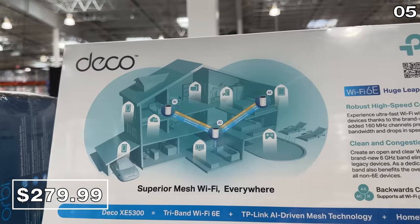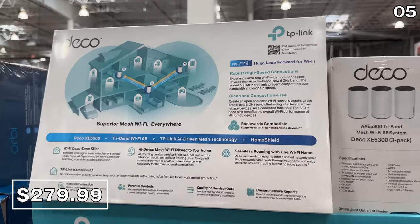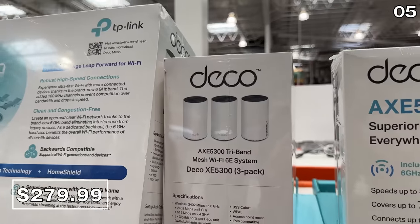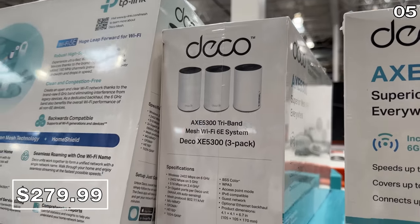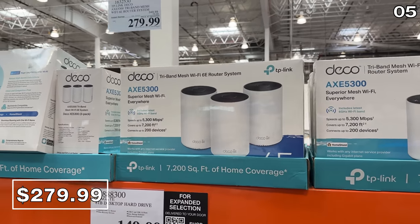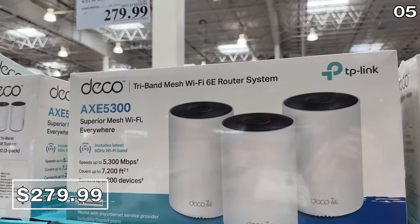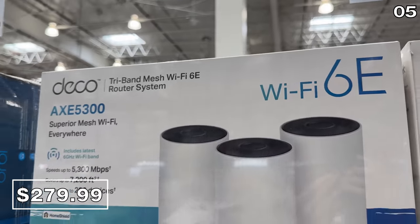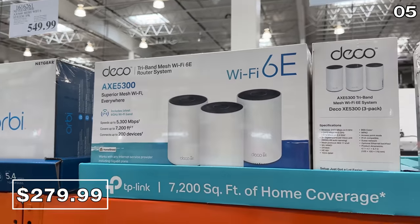If you have a full house this summer with students back from college or on break, at $70 off, this is the newest of the TP-Link mesh systems. This three-pack at $280 is one of the most robust — it covers up to 7,200 square feet. So if you own a mansion, you have found something to stabilize your Wi-Fi.